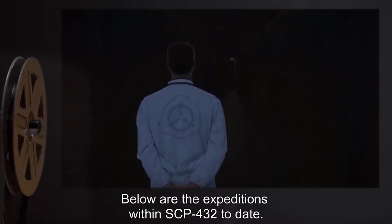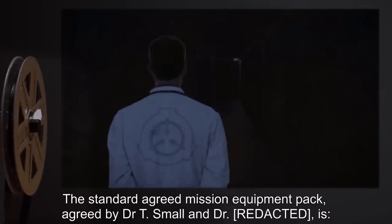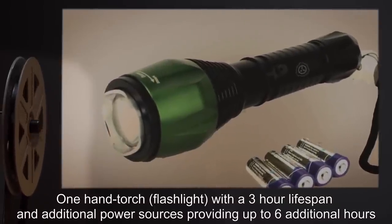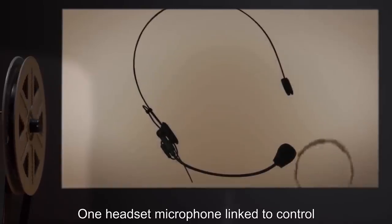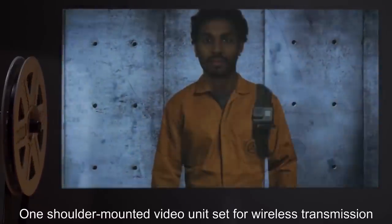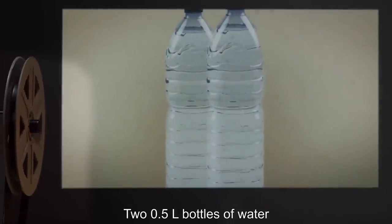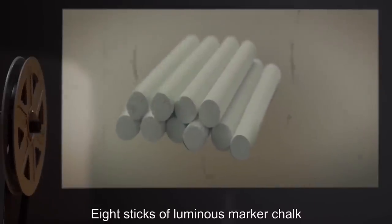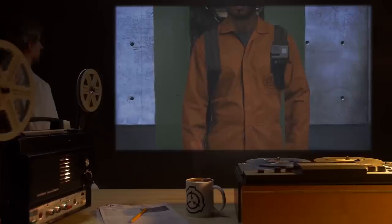Expeditions. Below are the expeditions within SCP-432 to date. The standard agreed mission equipment pack, agreed by Dr. T. Small, is: one hand torch (flashlight) with a three-hour lifespan and additional power sources providing up to six additional hours; one headset microphone linked to control; one shoulder-mounted video unit set for wireless transmission; two 0.5-liter bottles of water; two high-calorie energy bars; eight sticks of luminous marker chalk. SCP-432, Expedition One.